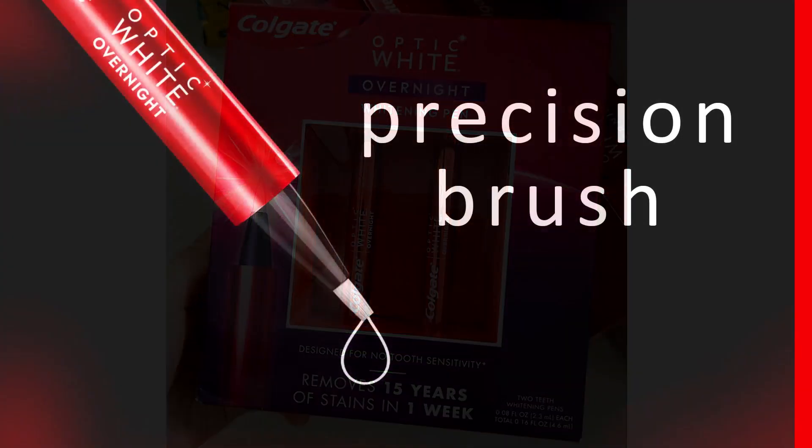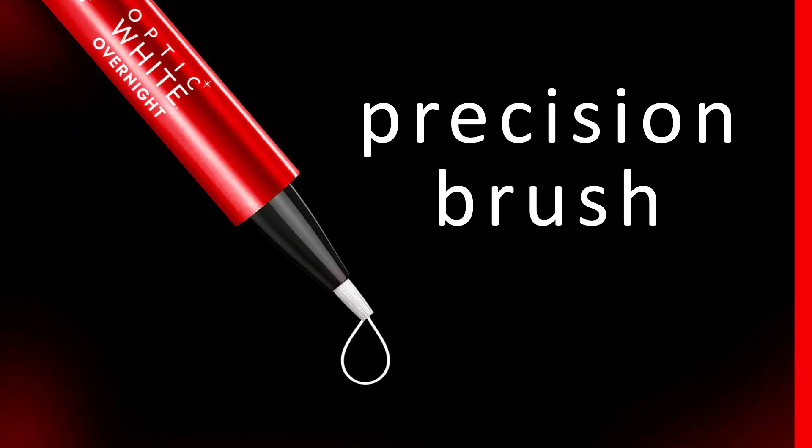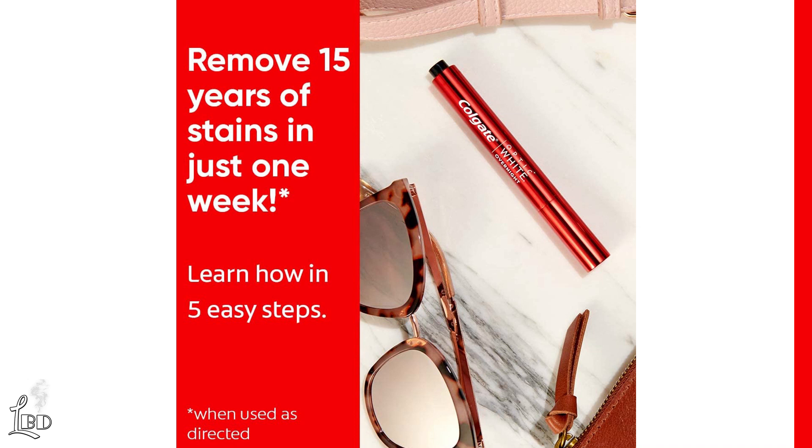The Colgate Overnight Whitener Pen features a precision brush to target the surface of each tooth, and a clickable top to easily control gel amount.